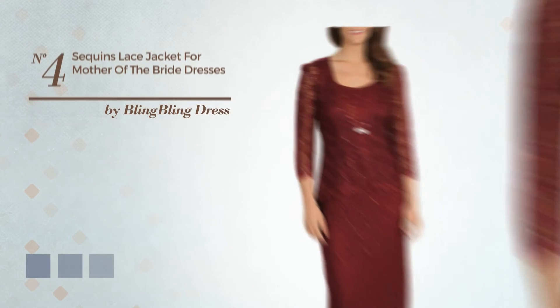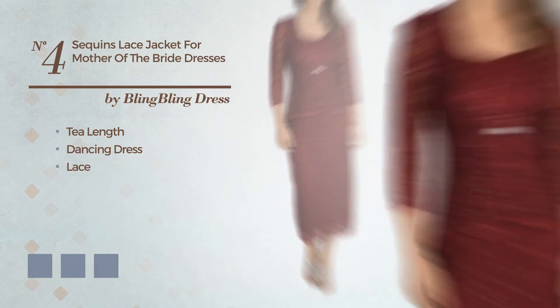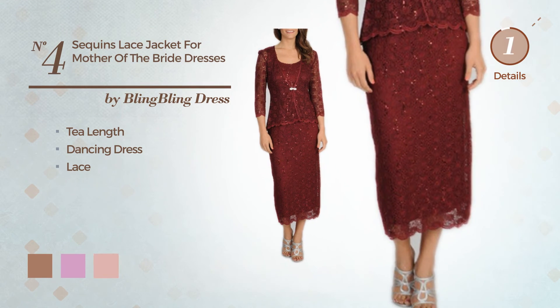Number 4: A Beautiful T-Length Dancing Dress, styled with Lace. Available in 4 color variations, such as mocha mousse, orchid, and silver pink.